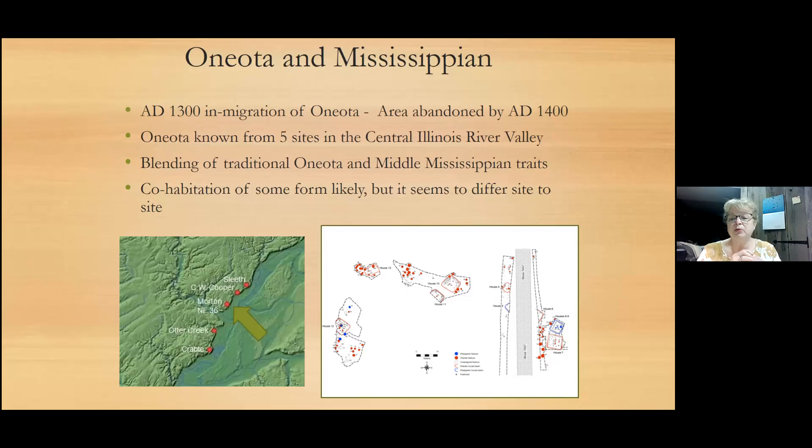Very early on, people in the 1930s when the University of Chicago folks were down here were talking about an admixture of these cultures, probably some cohabitation. On the right-hand side, this is the work from the 1980s that Dixon Mounds did at the site — associated with utility right-of-ways and some other construction. They had already documented some houses. The ones in red — the bigger squares — are Oneota, and the ones in blue are Mississippian. So they had evidence of both, but again, a limited spatial representation across the village.